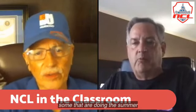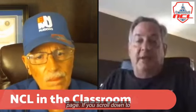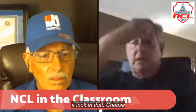Some of our students are doing the summer puzzles. We talked in our June session about how to practice and prepare off-season for the NCL. The summer camp link includes both these online chats and, if you scroll down to the bottom of the page, you'll find a link to the puzzles.